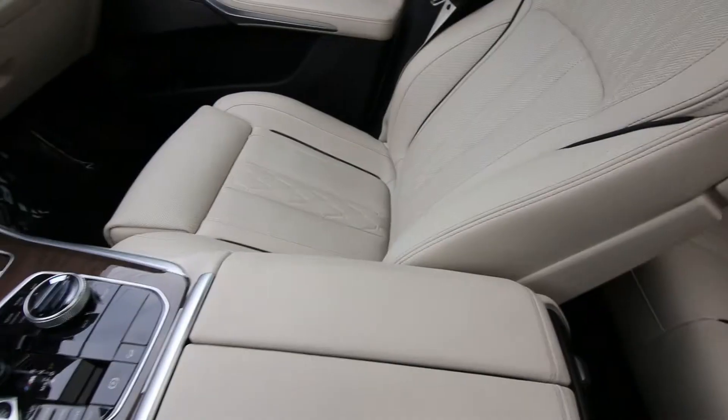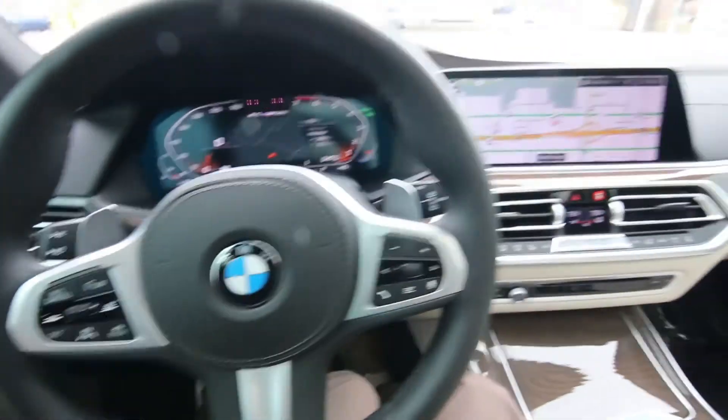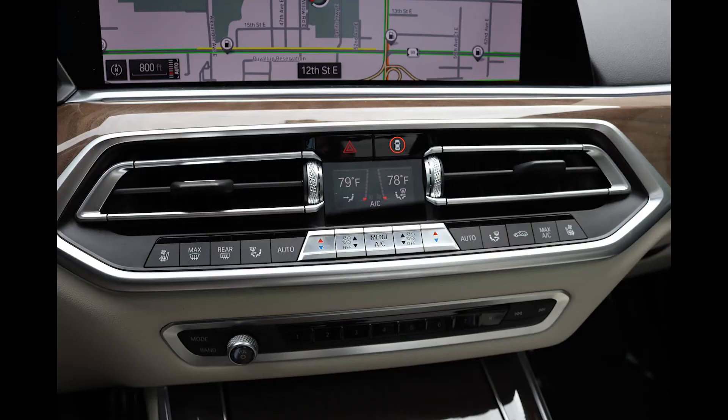This is a relatively local vehicle from the Portland area — one owner, clean Carfax, only 8,324 miles. So if you like the options and the car combination, this might be a great alternative over a new one, and you're not going to pay that new car price.